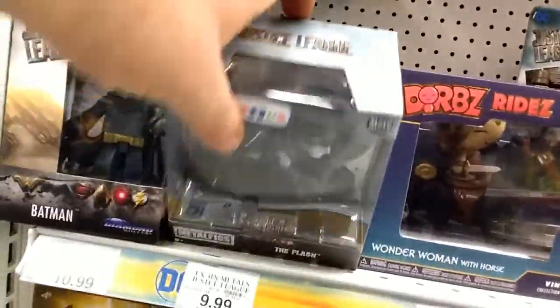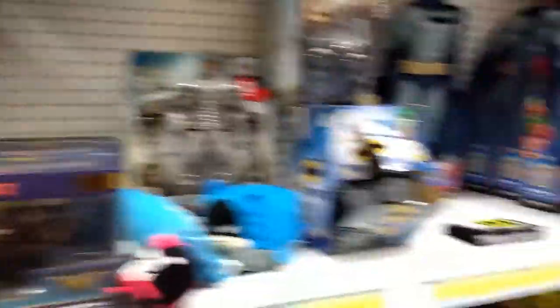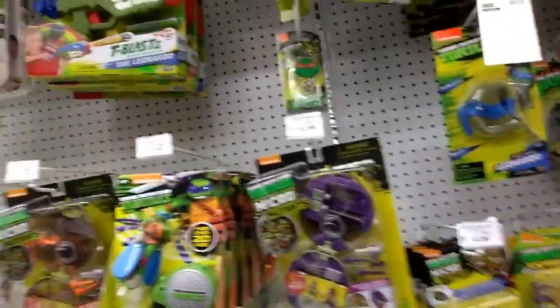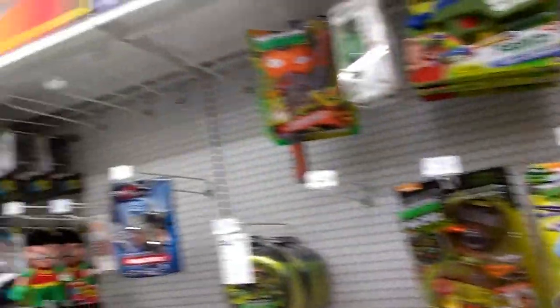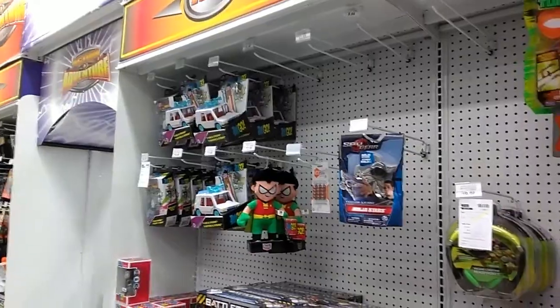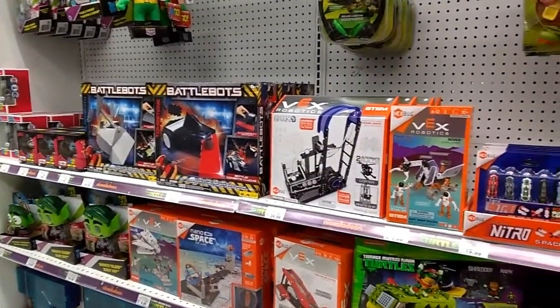There are four-inch metal Justice League figures, and behind them are the Mutant Turtles. They also have Teen Titans. So that's the DC department.